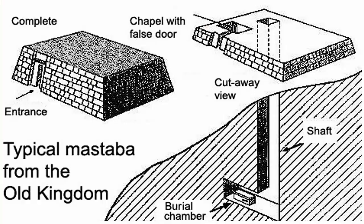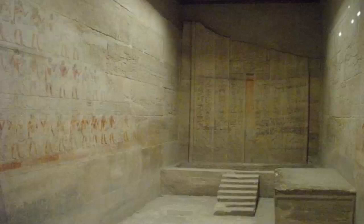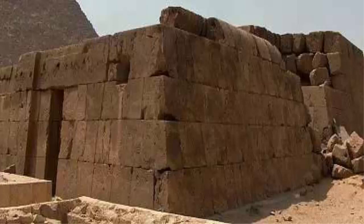The above-ground structure had space for a small offering chapel equipped with a false door. Priests and family members brought food and other offerings for the soul, or ba, of the deceased, which had to be maintained in order to continue to exist in the afterlife.